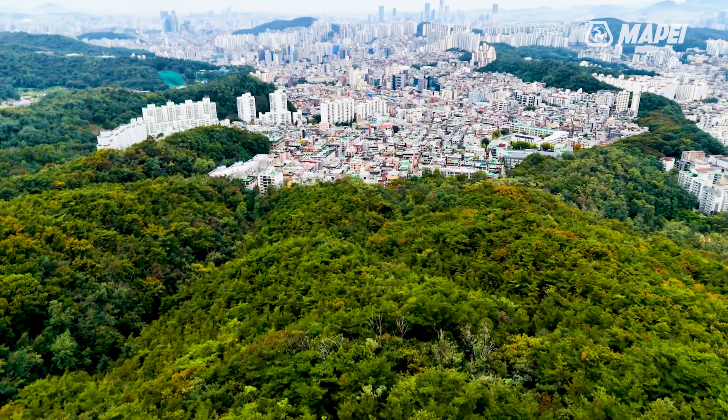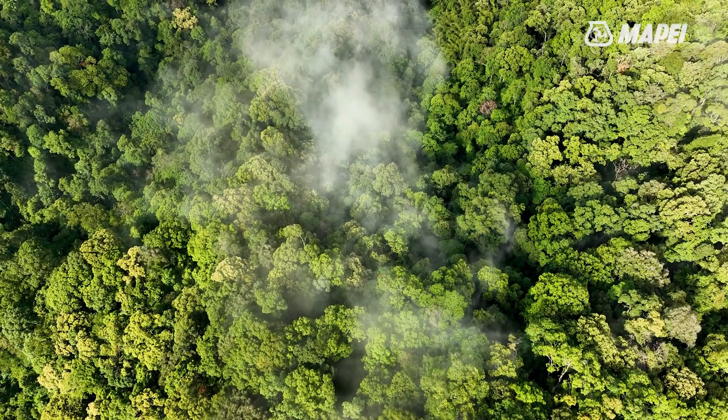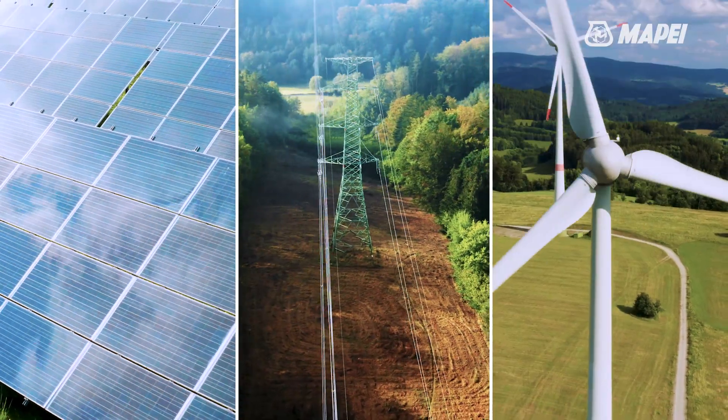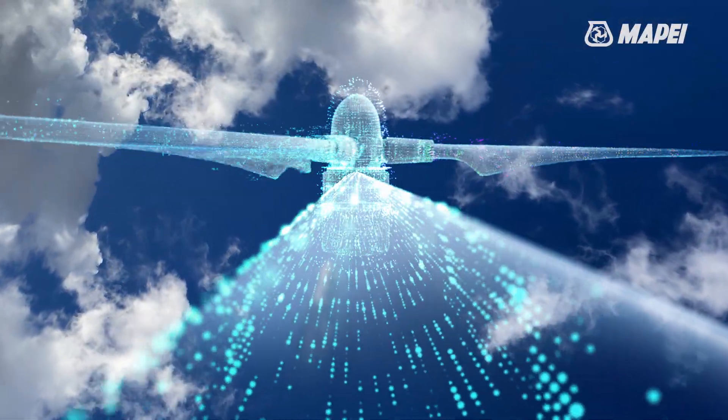In the increasingly necessary process of ecological transition affecting our planet, the production of alternative, renewable and sustainable energy sources is taking on a fundamental role. It is precisely in this context that wind energy comes into play.